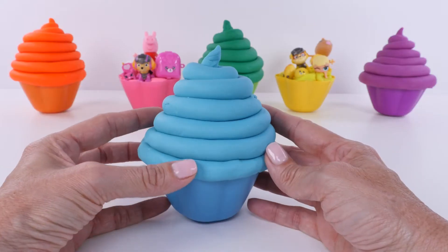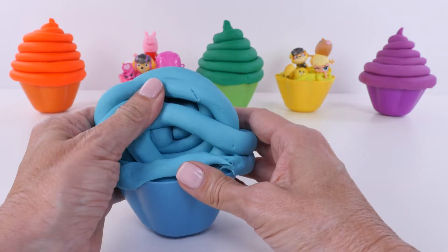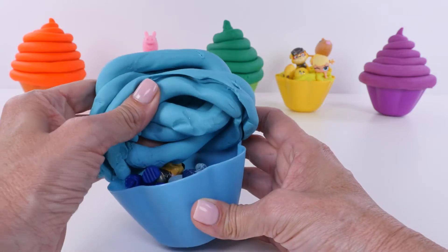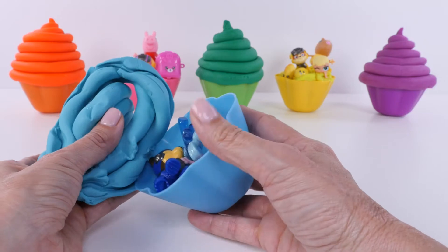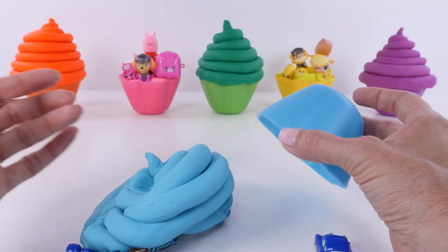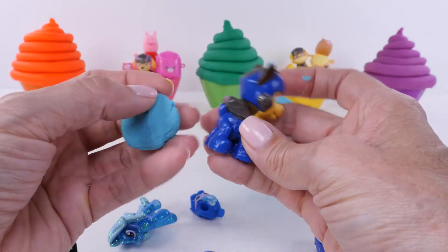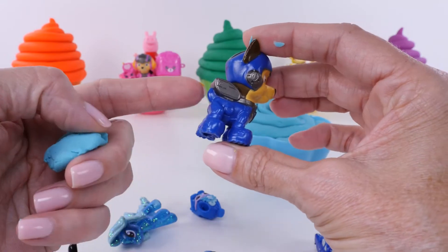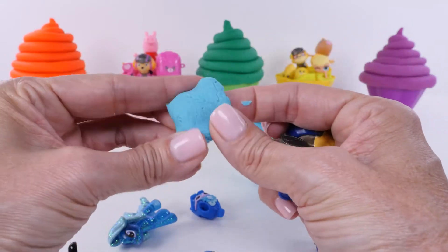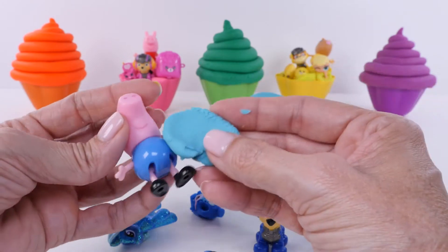Next up, it's the color blue! This is a light shade of blue. I see some dark blue in there. See the difference? Let's look at Chase - Chase is wearing dark blue. Look at this light blue - let's see if there's anything else light like this.